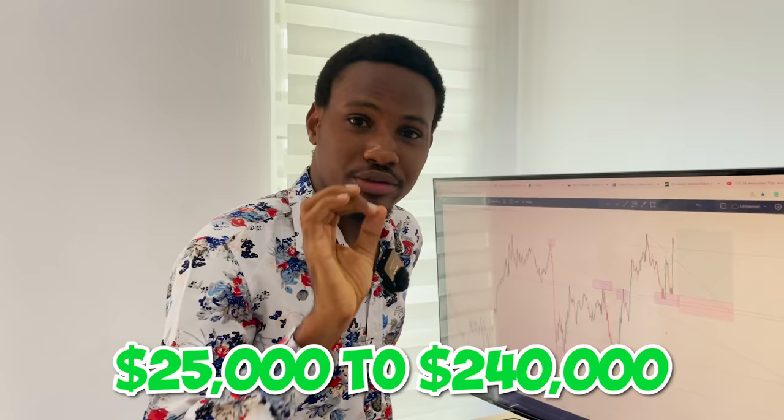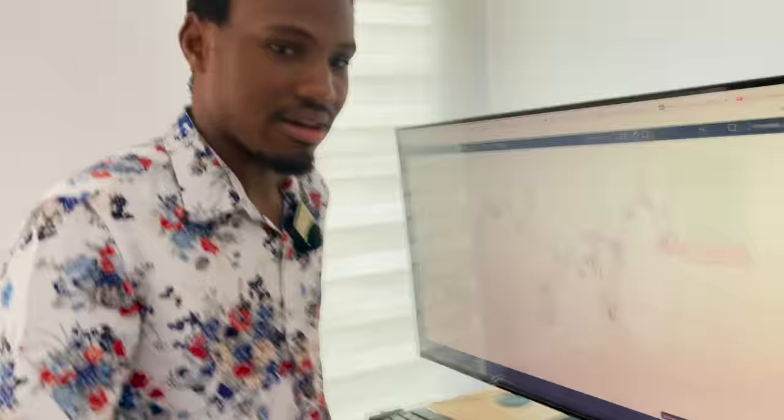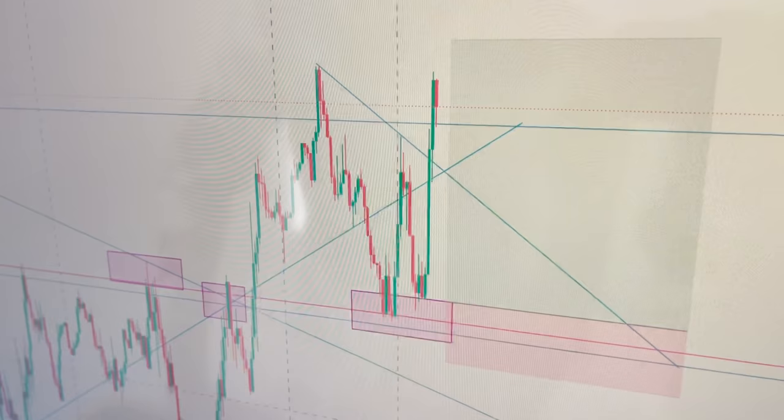This is a chart pattern that has changed my life — the one I've been using to trade an account from around $25,000 to $240,000 in six months. I'm also trying to replicate the same thing again, doing it live. Come check it out — you can see price giving us a double bottom: here's the first, here's the second.